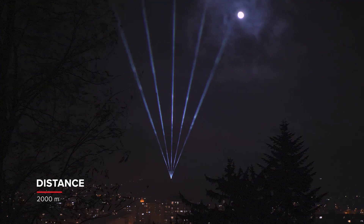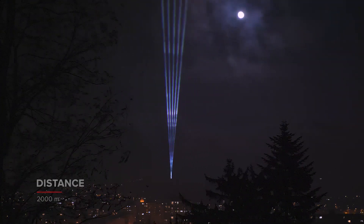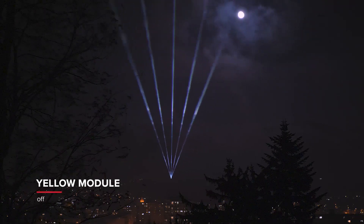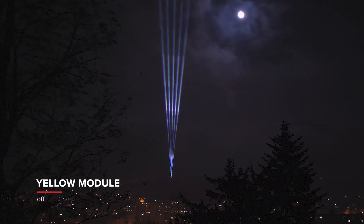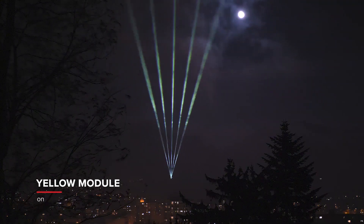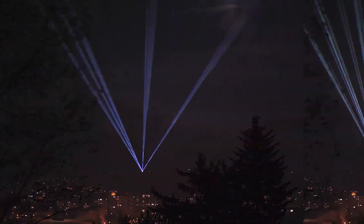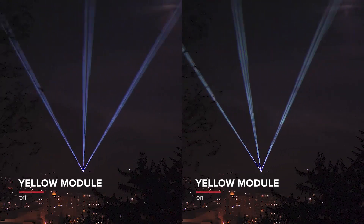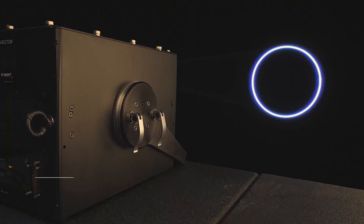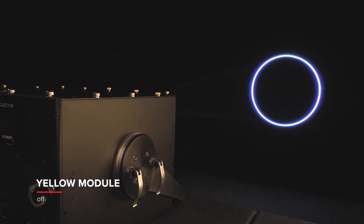Look at that. It's excellent — the beam is crisp and punchy. We can't argue with that for sure. Now see how much brightness we gain when the yellow module is engaged. Click. And there we go. It is incredibly tricky, if not impossible, to capture lasers accurately even when using semi-pro cameras — the difference is still pretty noticeable. But please understand that in reality, it was far more apparent.